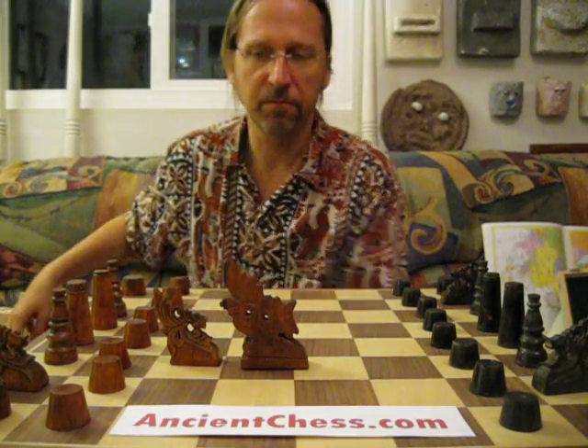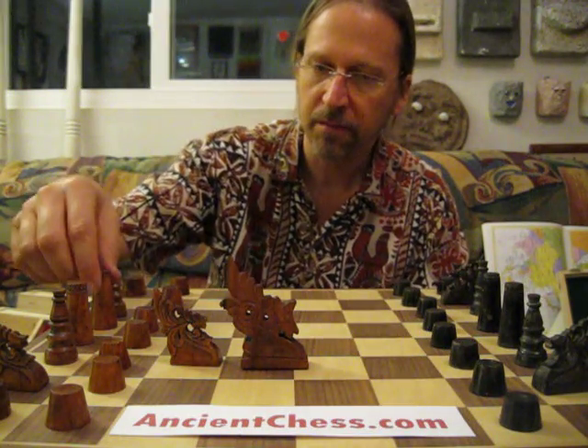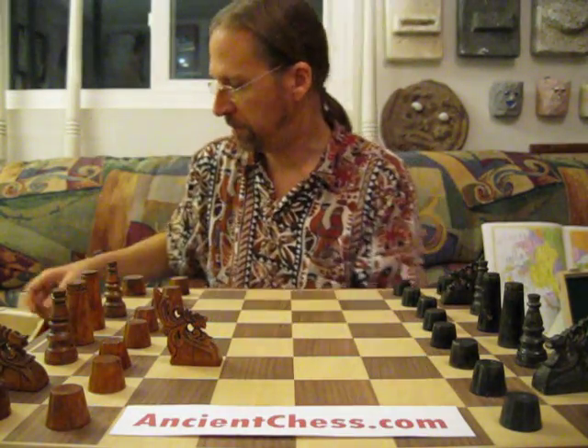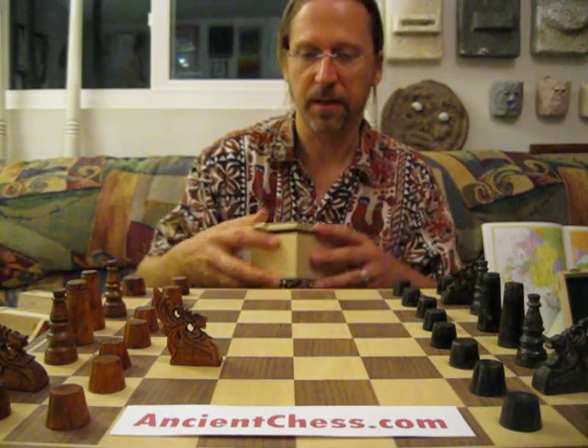Sets from there can have the more curvaceous Muslim designs, or they can be leaning more towards this cone shape, which is more typical of what the Mindanao inhabitants have.